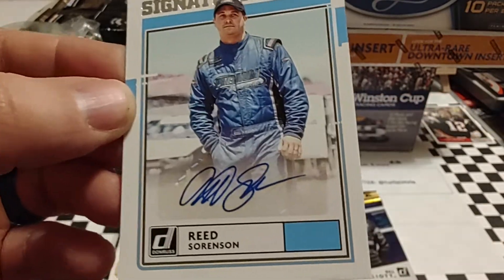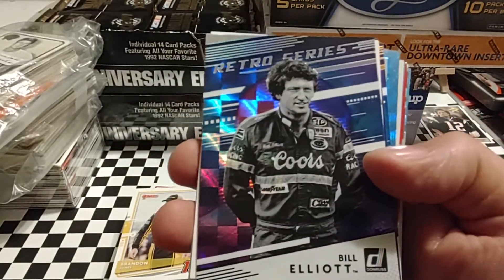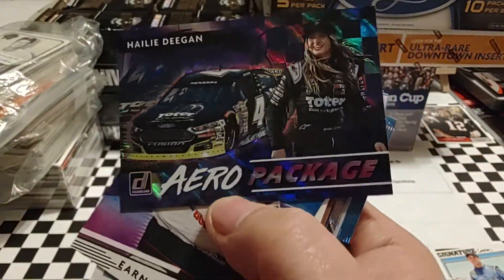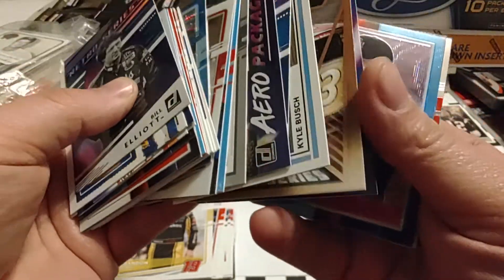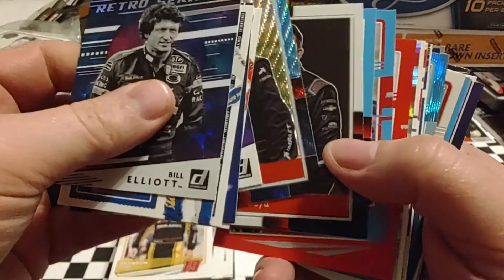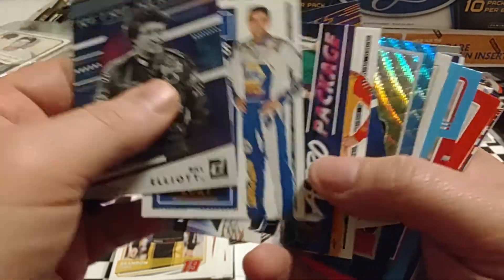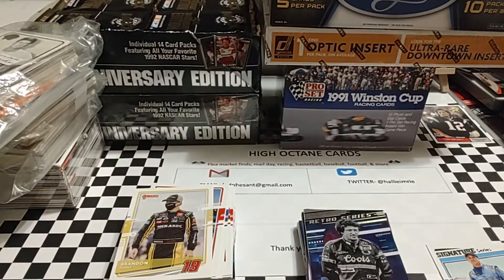We've pulled two autographs out of six retail packs. We've got some really nice cards — two Bill Elliott checkerboard cards and the Haley Deegan checkerboard. We've got a lot of stuff to get separated and sleeved up. That numbered J.J. Yeley card was 132 out of 299. Had some nice Carolina Blue Wave parallels and other inserts too. Hope you guys enjoyed today's video.